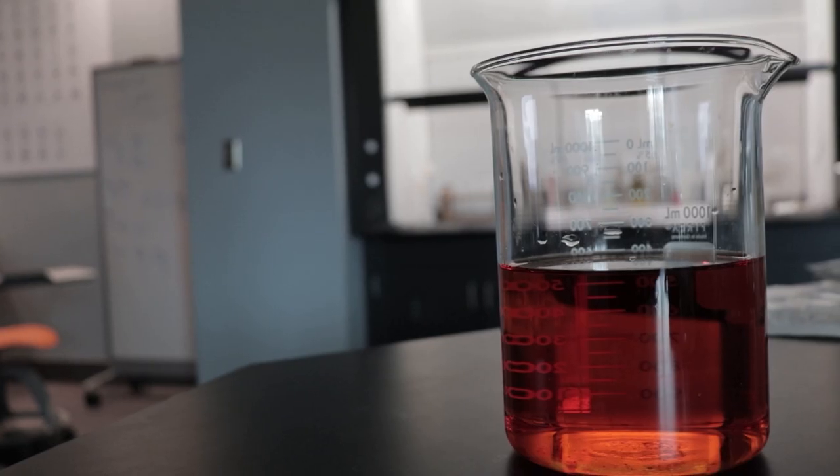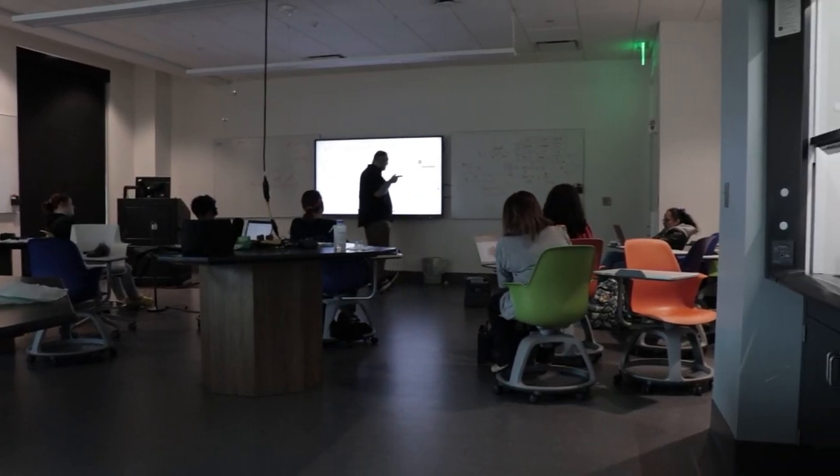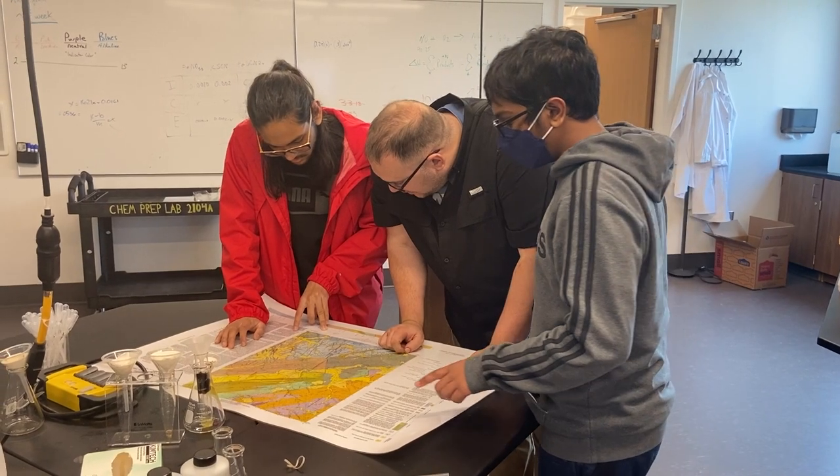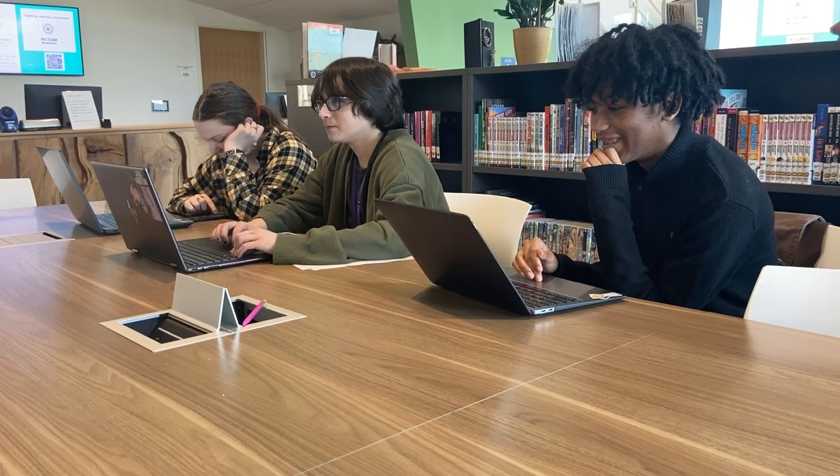One unique thing to note about the Morganton campus: our curriculum is infused with data science, the art of turning data into action, and we are the first high school in the country to require data science as a graduation requirement.